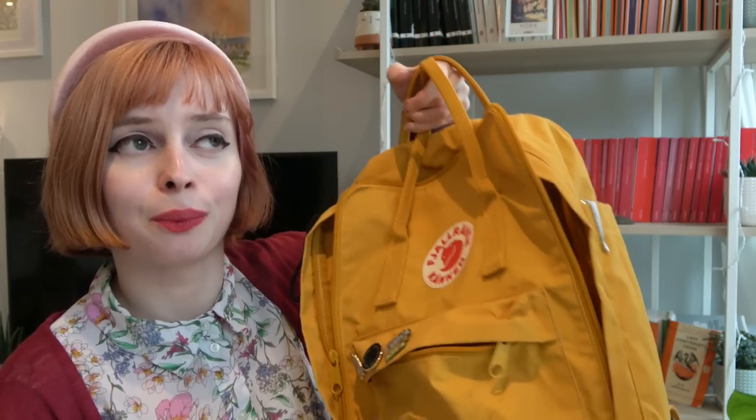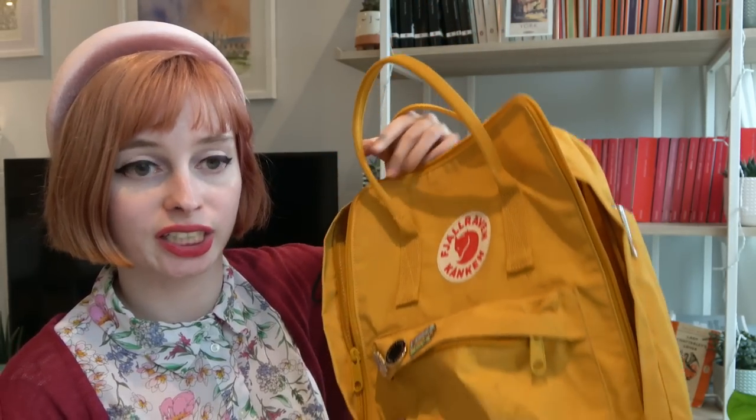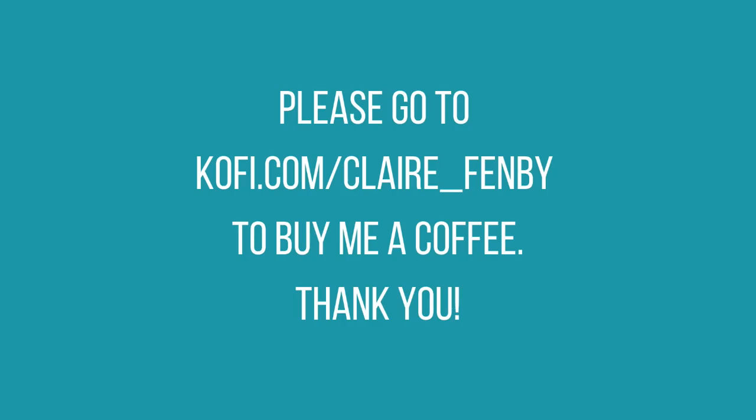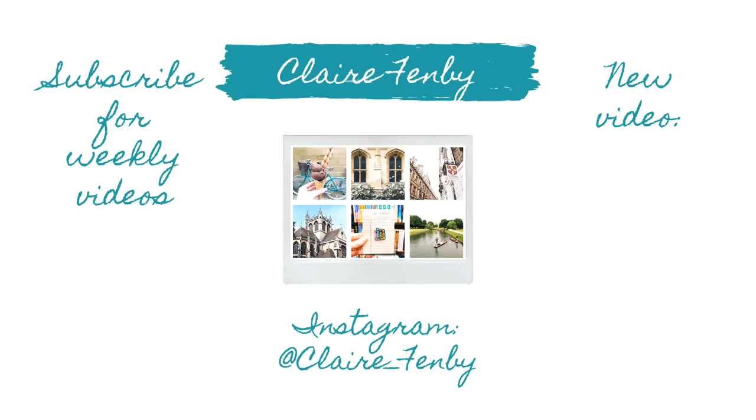So that is my What's in My Bag Work Edition. I hope this was vaguely interesting — probably not, but I've always wanted to do one so I did it. Thank you so much for watching, and if you like my videos and want to support my channel, please tip using Buy Me a Coffee. Thank you.